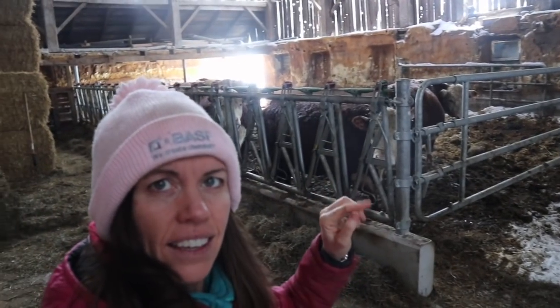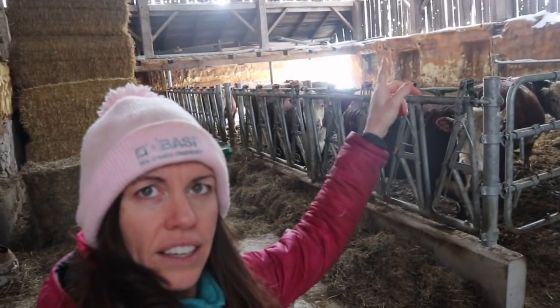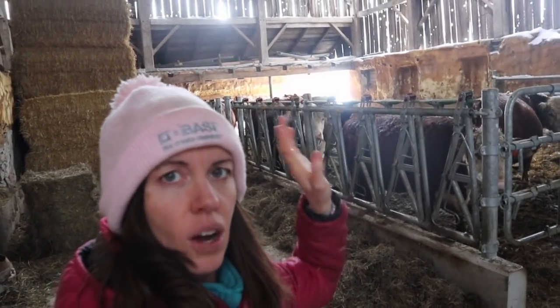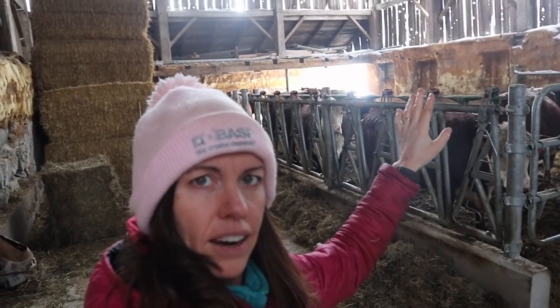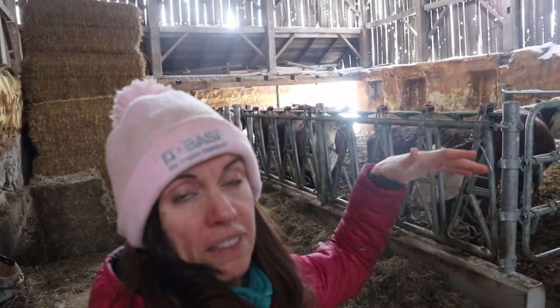This is the beef barn we renovated last winter and we put in these nice self-locking head gates. We have one divider kind of in between this whole section and then that back door back there is always open.